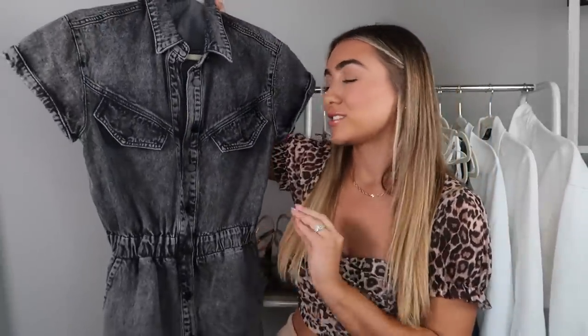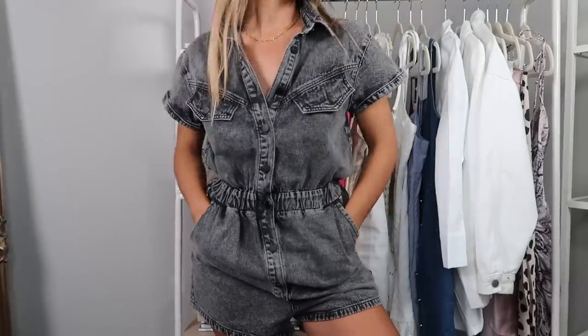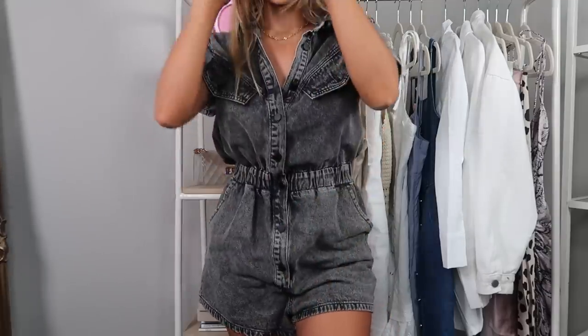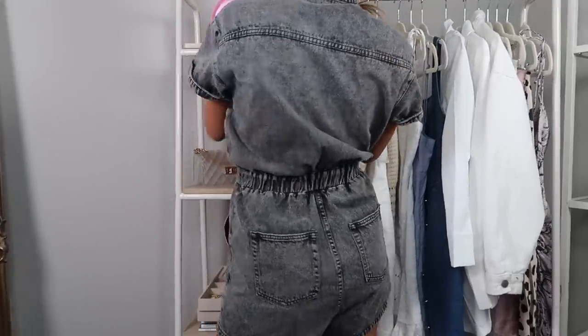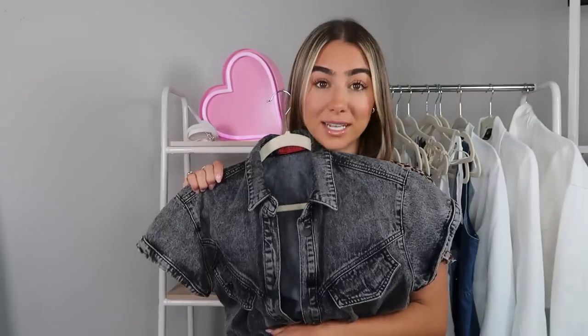I also got one romper — I showed this on Instagram. It's a denim romper and I normally don't really go for rompers, but it looked really comfortable. It gave a little bit of a 90s vibe and felt more fashion-forward and cool rather than cheesy. It's like a charcoal gray acid wash — a really simple one-and-done little outfit, really cool and comfortable, and just a super easy summer piece to throw on with anything.